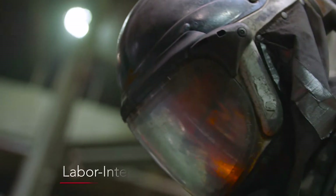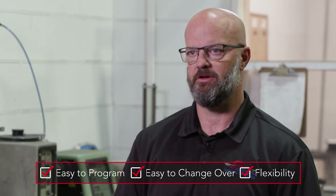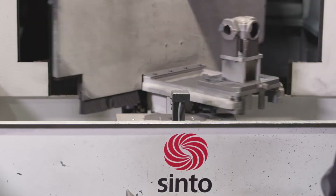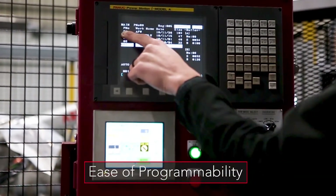When Seneca was looking into investing in a machine that automated grinding, we were looking for a machine that was easy to program, easy to change over, and offered flexibility. One of the reasons that we decided to go with the Cento brand was the ease of programmability of the machine.